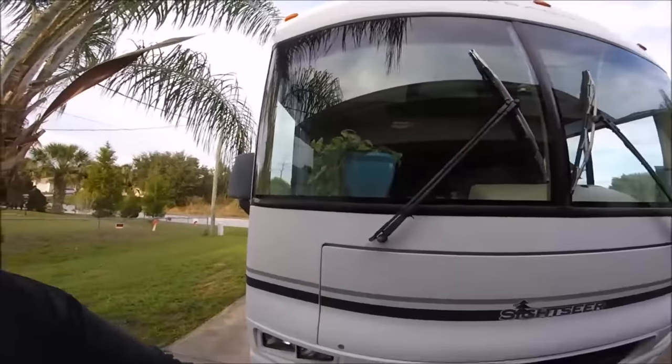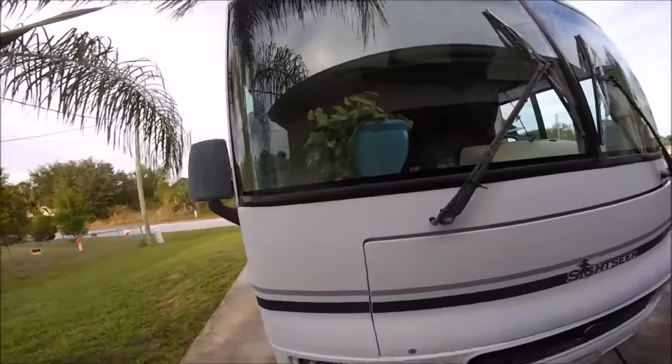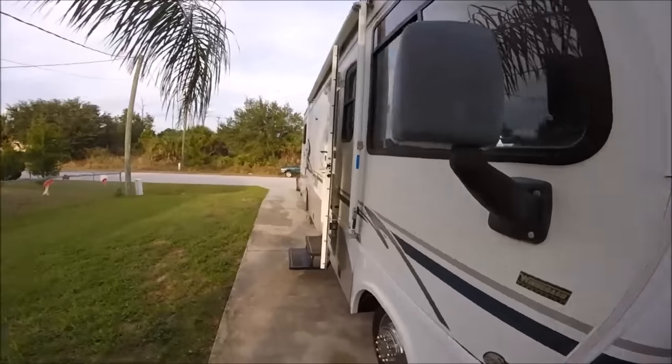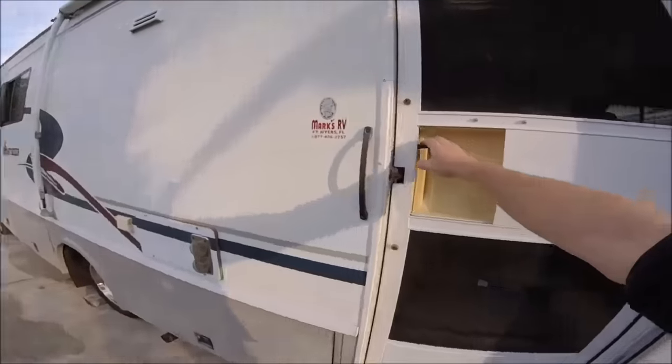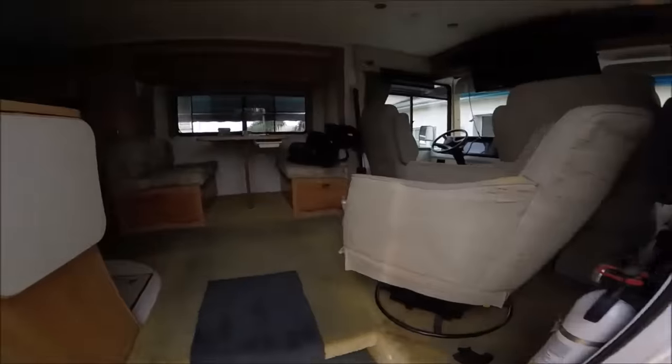Hey YouTube and RV fans! I just wanted to give you a glimpse of the fact that I've moved into the rig. Let's take a look so you can see what my filled rig looks like. It's kind of exciting as part of my move-in and getting on the road. I'm going to give you a little update today as well, but first I wanted to show you what the rig looks like.